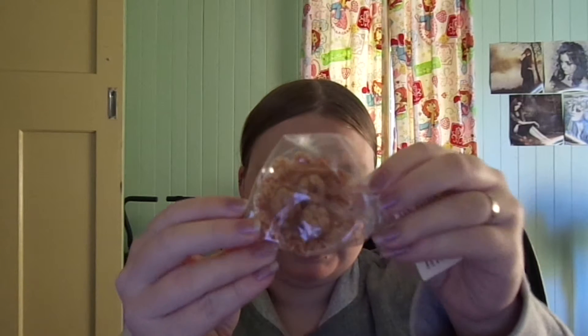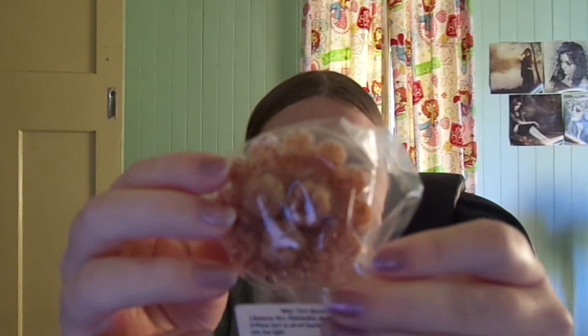The next one is called Country Bumpkin. It's a little tart melt with little pumpkins on the top. This smells super good too — it reminds me of baking. I think that might be nutmeg sprinkled on the top, and then there's the cute little tag.